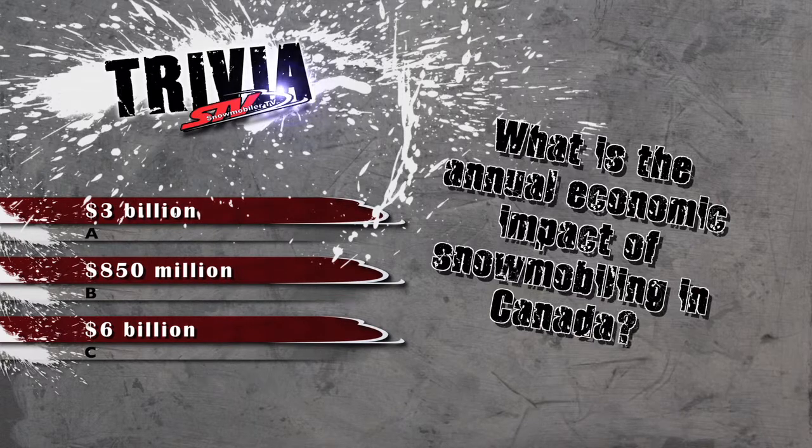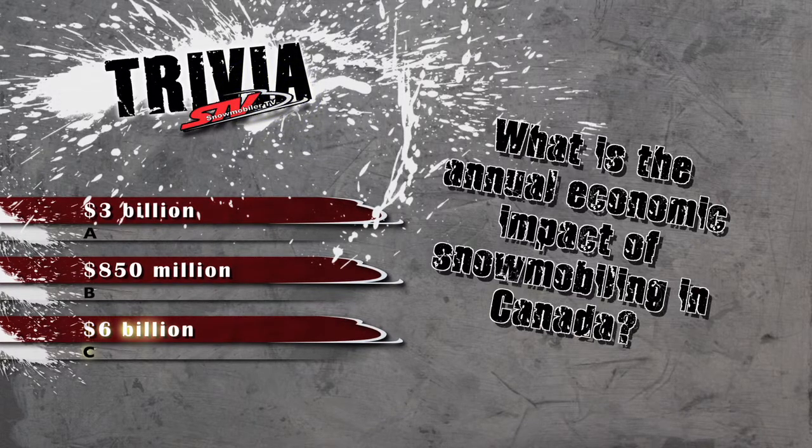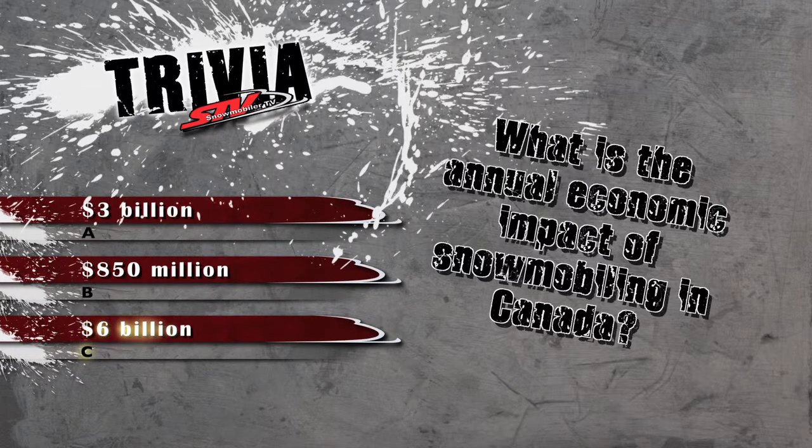Before the break, we asked: what is the annual economic impact of snowmobiling in Canada? If you answered C, 6 billion, you were correct.